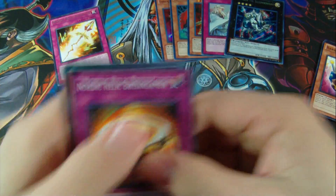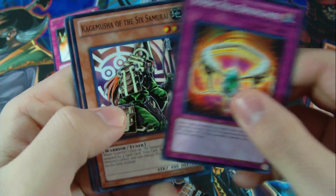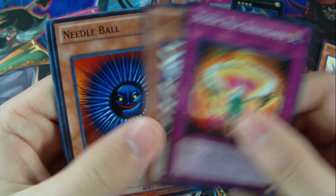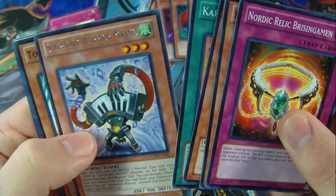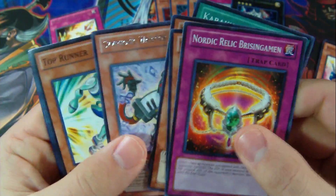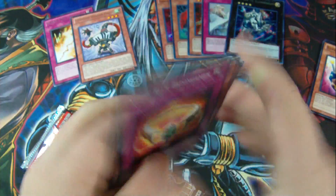Next Storm of Ragnarok pack: another Nordic Relic Brisingamen, Kagemusha of the Six Samurai, Needle Ball, Karakuri Gold Dust, and a Rare Symphonic Warrior. Then we have Top Runner, Karakuri Cash Cache, another Worm thing, and Violin Matter.